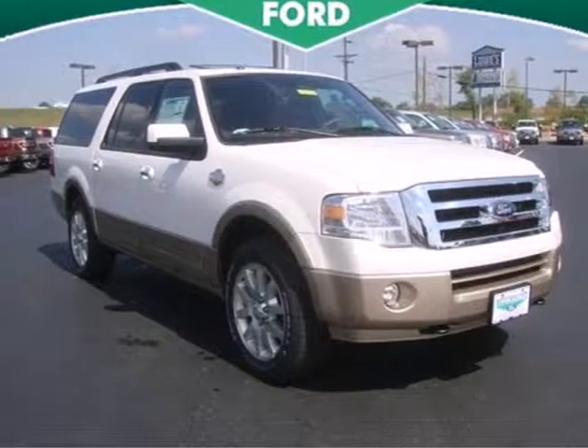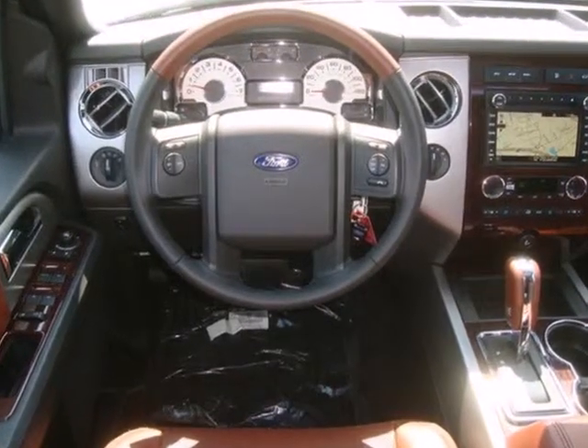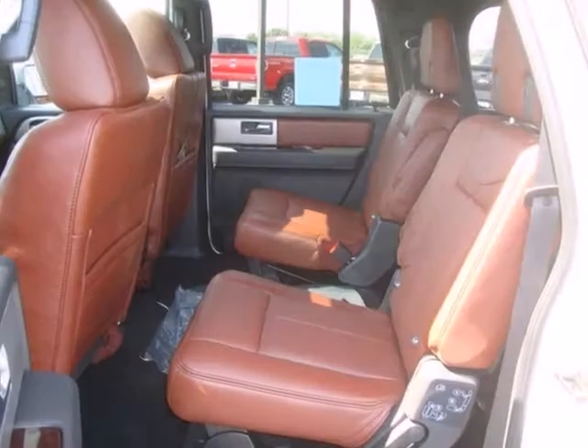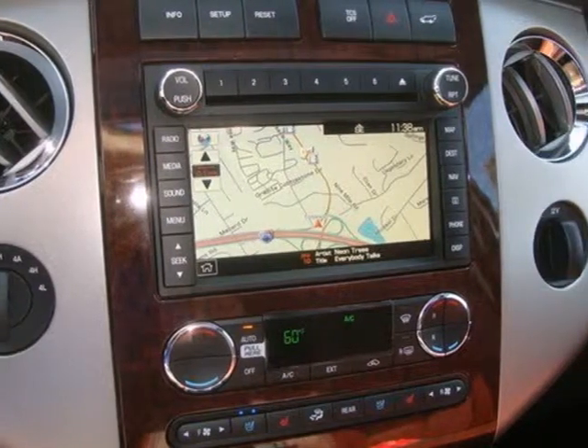Here's a 2012 Ford Expedition EL. This SUV is just a little longer, so you can fit just a little extra, do a little more and go a little farther. It comes with cruise control, dual zone air conditioning, heated mirrors and a security system with engine immobilizer.